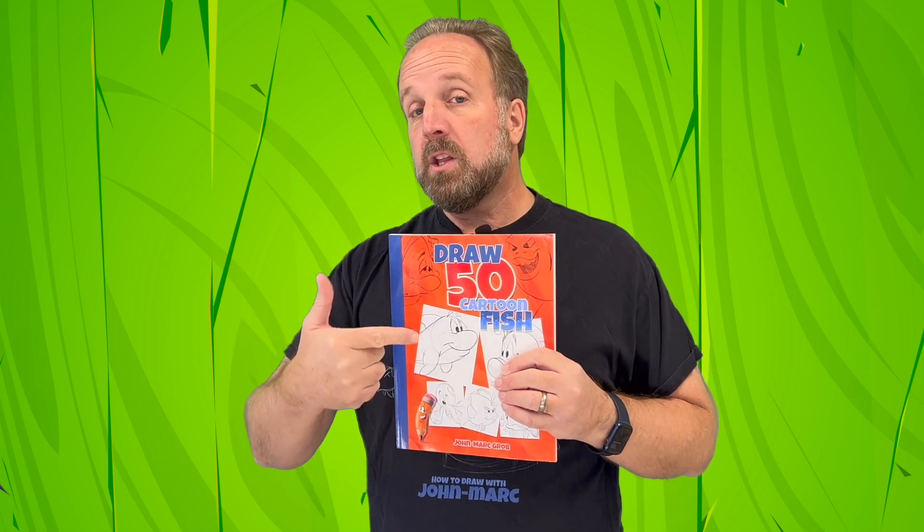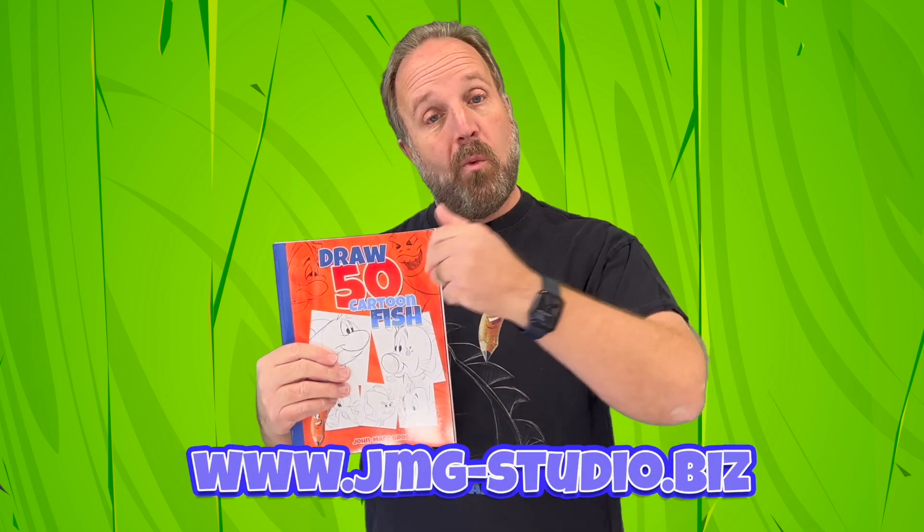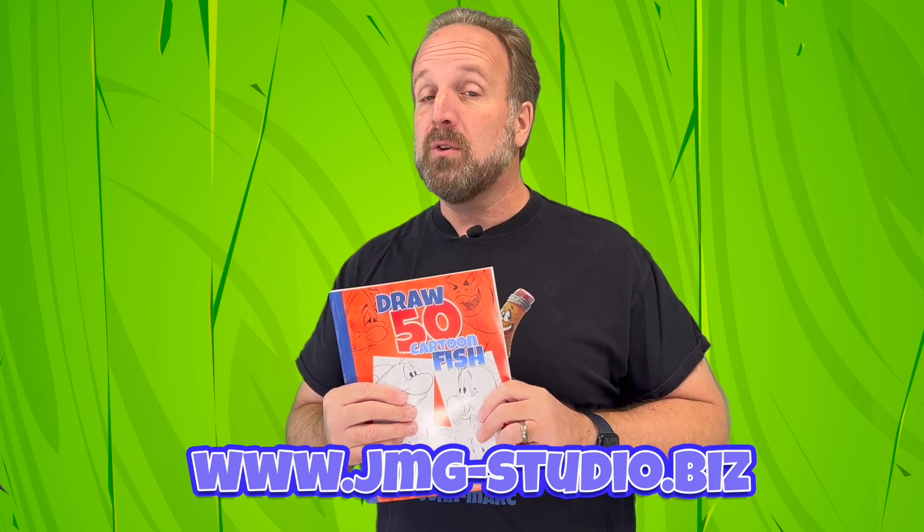Everything you need is right in this book. The more time you spend sketching and drawing, the better you become as an artist. Check out this book and my other two. If you want to know more about them, visit my website at jmg-studio.biz.